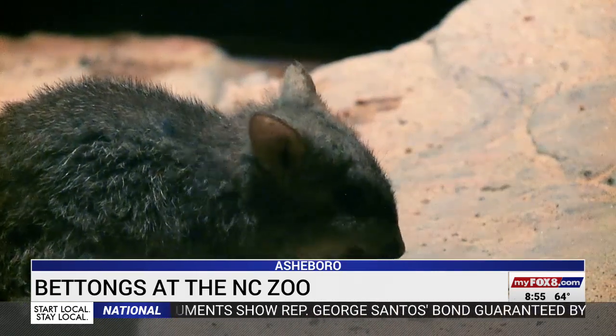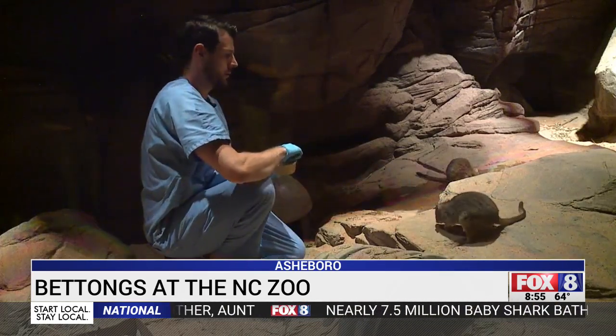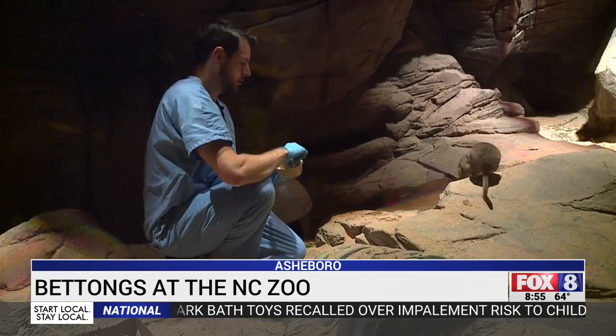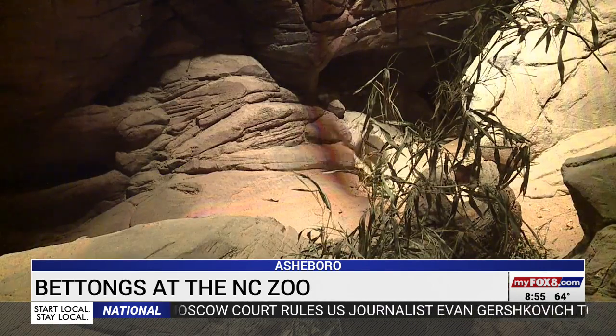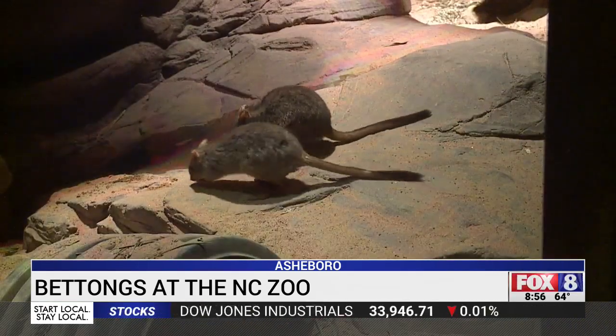They are listed as critically endangered by conservationists, because their population has declined by up to 90 percent since the late 90s. Unfortunately, they are in danger due to foxes and feral cats that were brought in by humans, and they are being out-competed and hunted by these predators.